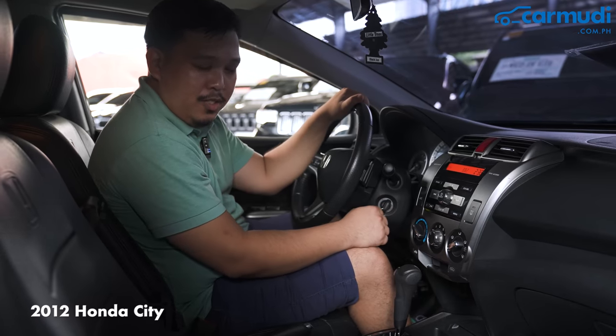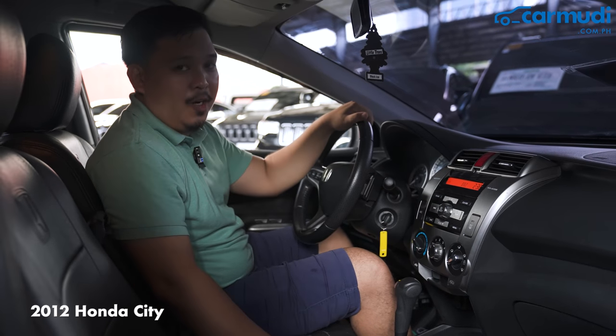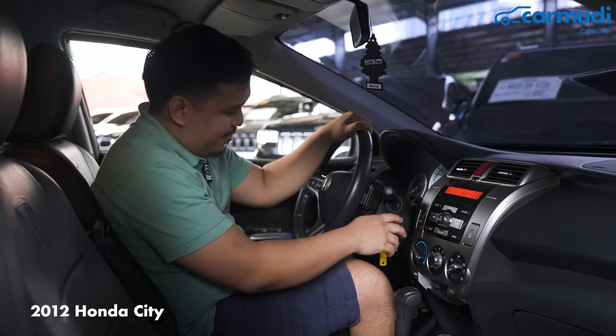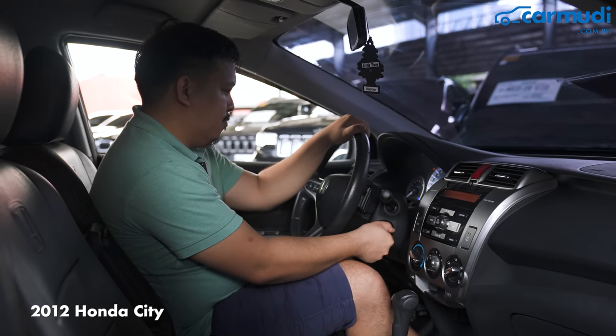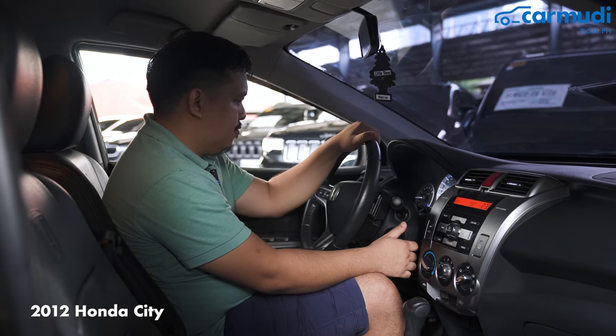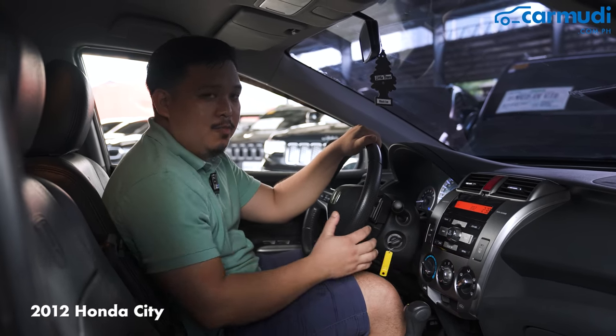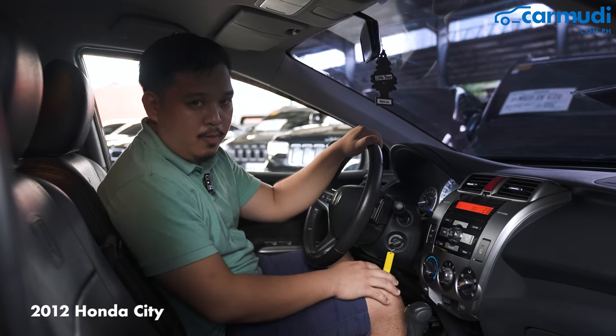Since we can't test drive these units, we'll go ahead and do the old startup so we can listen to the engine. The engine seemed to start without any problems, so we'll just hop over and check the other model.